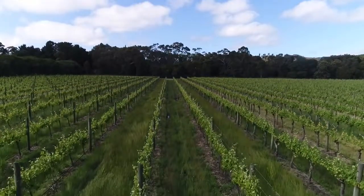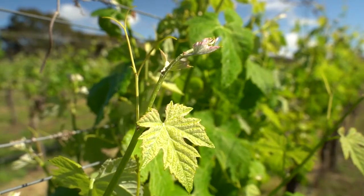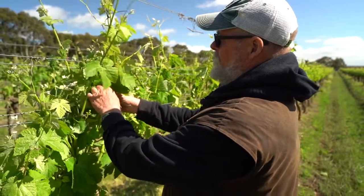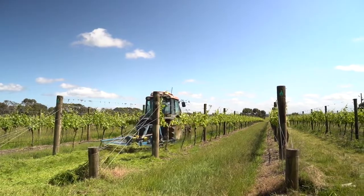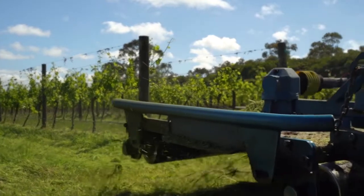Our aim is to have the correct nutrition for the soil and the vines. There's no other crop where it's more obvious than grapes, because people analyse the flavour, the colour, and the aromas, and with the correct nutrition we can make great wine.